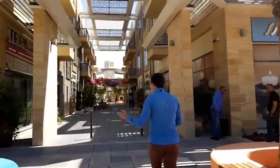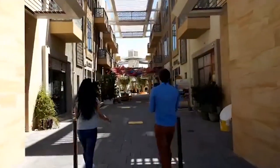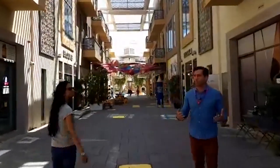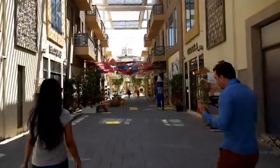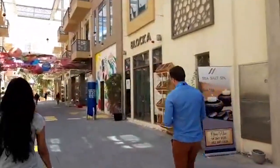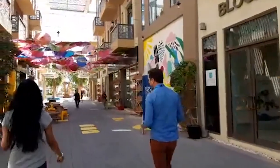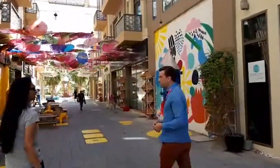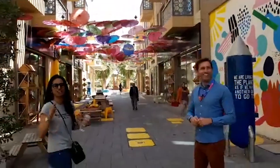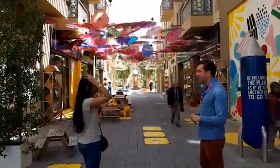As we walk through the entrance to the Sustainable City, the first thing we notice is just how cool it is. It's designed to be shaded and kept much cooler than it is just outside the walls. Education is important to the Sustainable City - it is an example of how we can be sustainable, and showing that off to everybody is really important. And that doesn't happen by chance - that is sustainable engineering design.